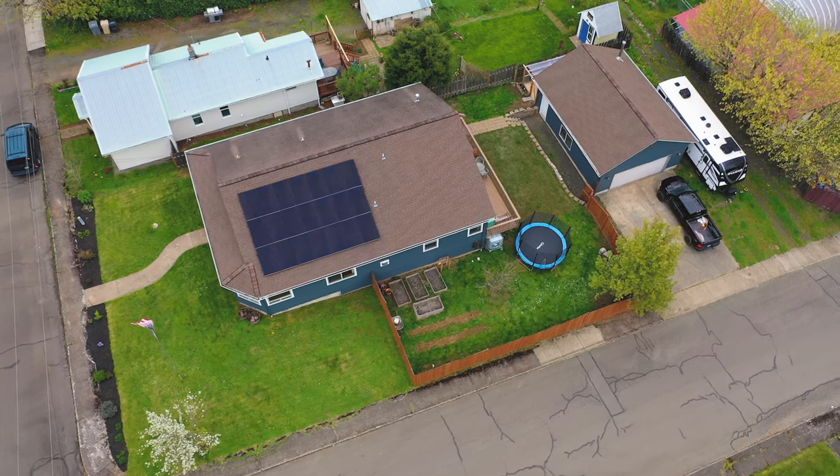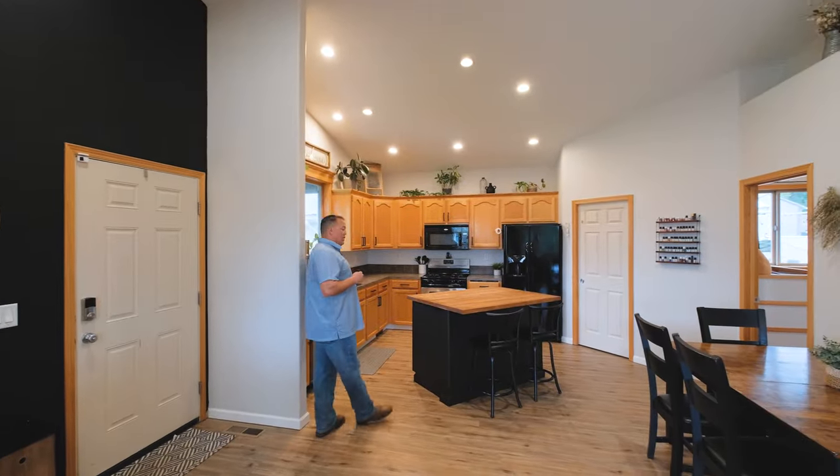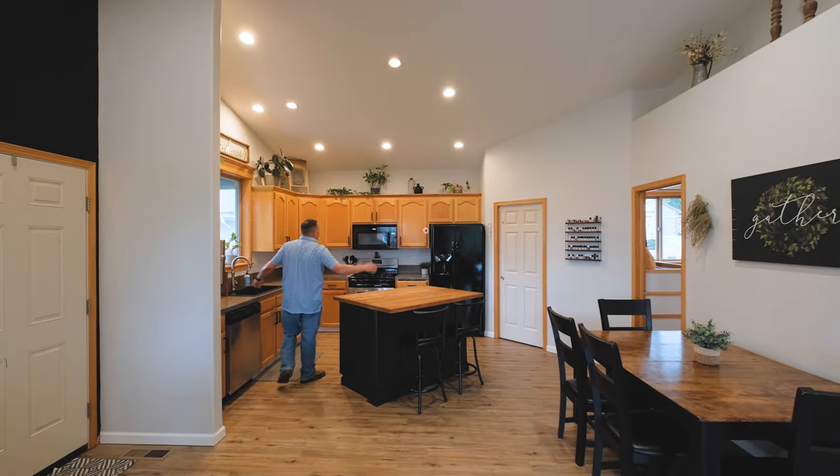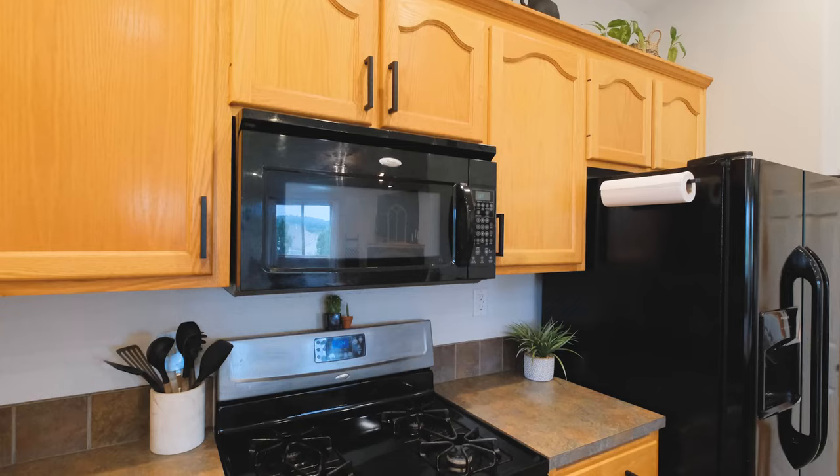It has a big shop. It's also got three bedrooms, two bath, almost 2,000 square feet. Nice open kitchen, butcher block island, good stuff, newer appliances.